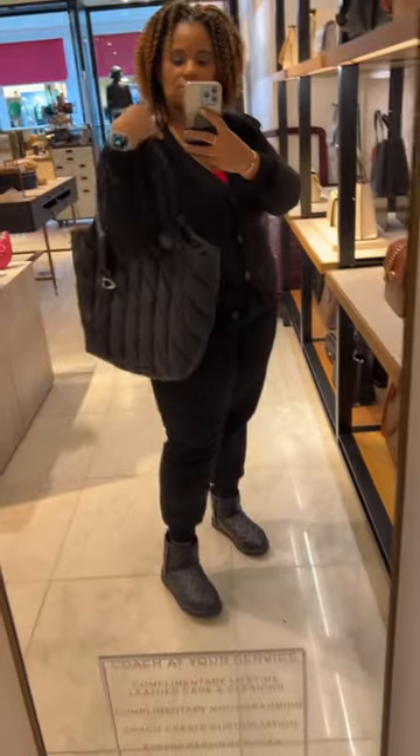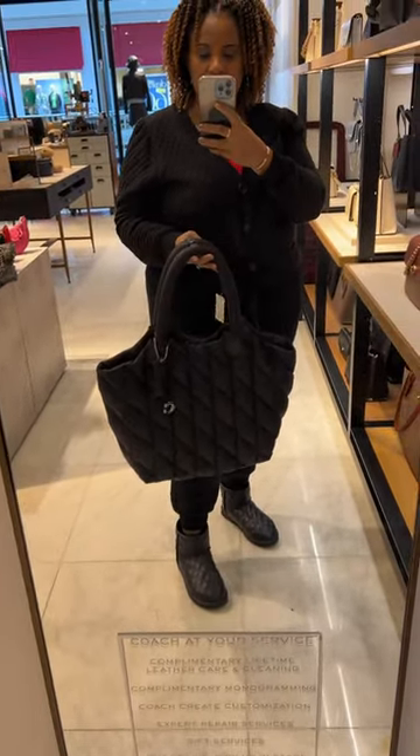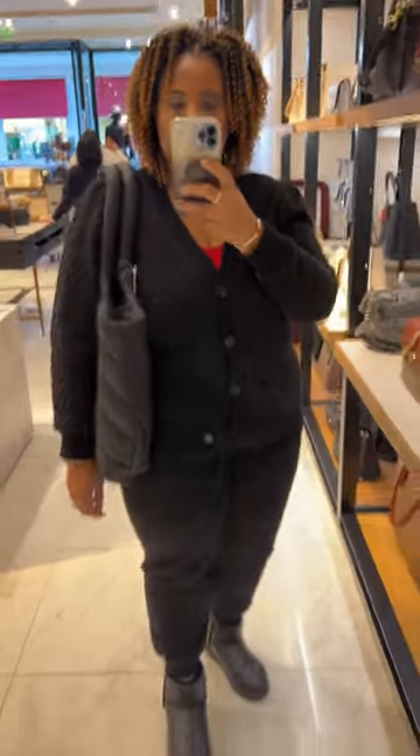Next, I tried on the Iris Tote, which is a nylon bag. I really like this tote bag. However, the leather rolled handles just do not stay up on your shoulder.